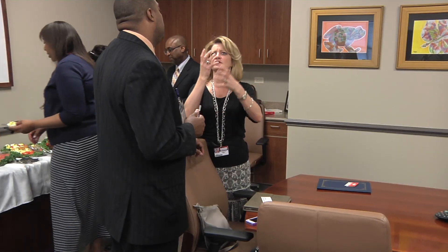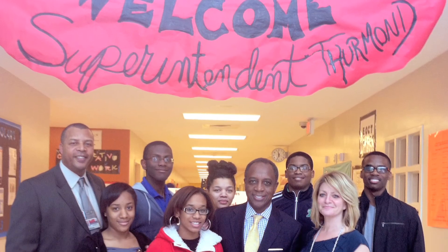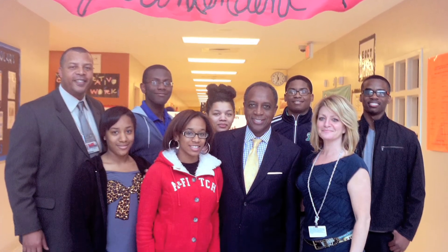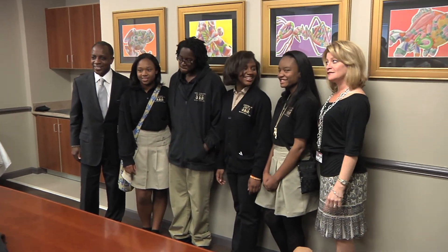A chance meeting in the rain with art teacher Janine Nichol led to an invitation that Thurman gladly accepted. After meeting the students and being inspired by their talent, Mr. Thurman, a supporter of the arts, asked if he could display the pieces in his office.